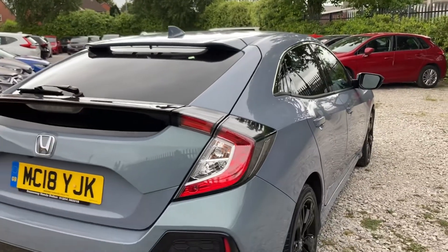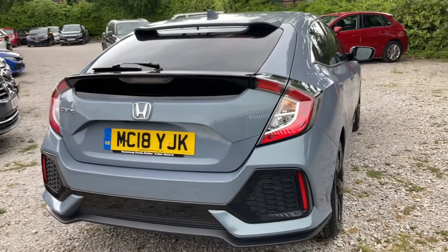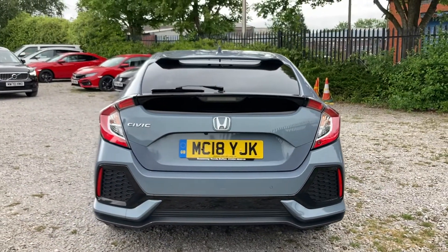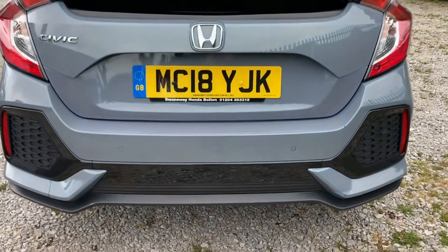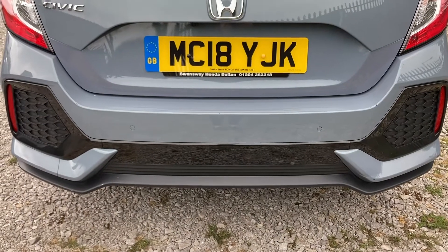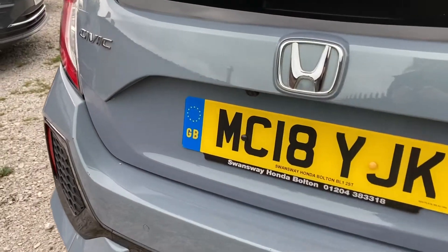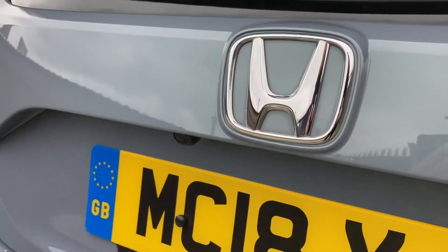You have your rear privacy glass and your windscreen as well. The vehicle also comes with your one-litre petrol engine, so it is a very efficient run-around, with your civic badging on your left-hand side along with your rear parking sensors fitted just below. You also have a parking camera located just above your number plate, which gives you three different views accessible on your interior screen.